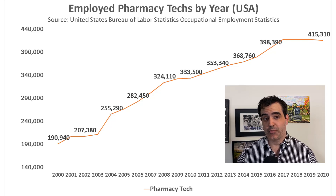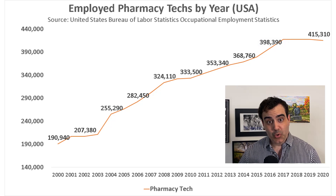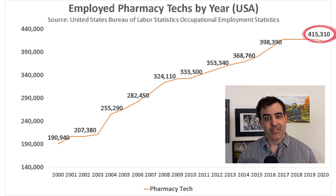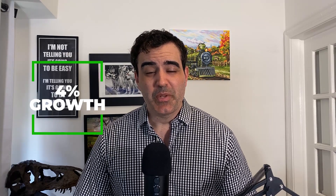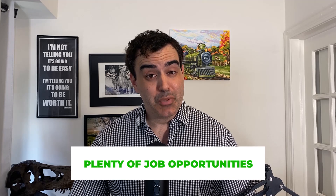Very few occupations have seen this kind of job growth. Since 2018, growth has been somewhat muted, but the number of employed pharmacy techs did not fall during COVID at all. The Bureau of Labor Statistics is only anticipating 4% job growth over the next 10 years, but later in this video there's evidence of quite a bit of demand based on job postings — so that 4% projection might be a little too conservative.